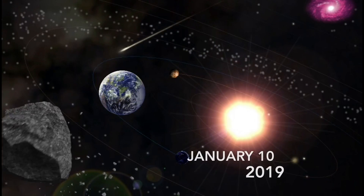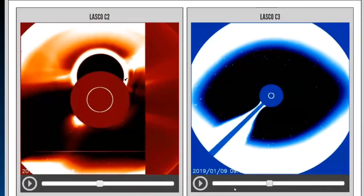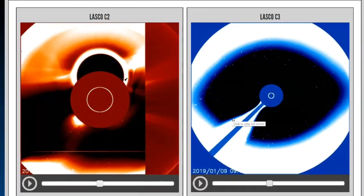Good day YouTubers, friends and family from across the world. This is Mike with Morning Dew Daily Events Worldwide. We are on January 10th, 2019 — welcome to another surviving day on this planet. We're looking at some very freaky pictures coming out of LASCO 2 and LASCO 3 images of our sun. In my lifetime I've never seen this show up before — something really strange happened on our sun yesterday.